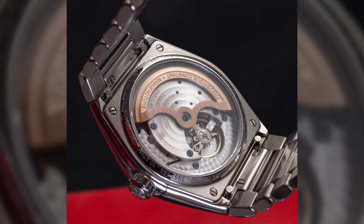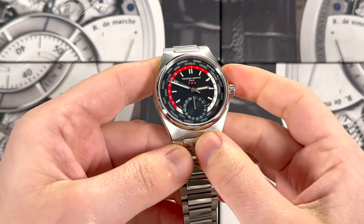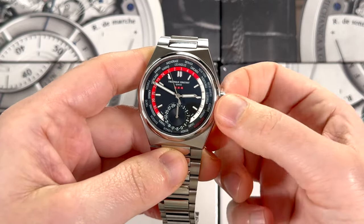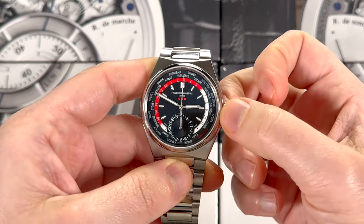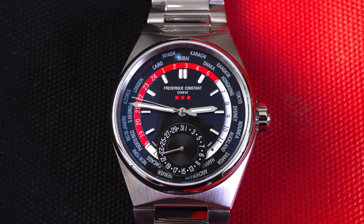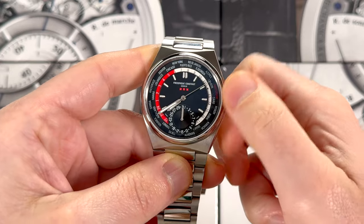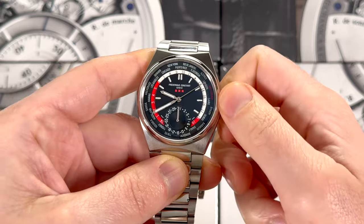There is one small quirk I want to point out, but before I do that I have to explain what you're seeing on the dial. This is a world timer with a date. You have the main time in the middle, and then you have a 24-hour ring that's two-tone to represent AM and PM, and then you have basically a ring of cities. When you adjust the time, you have the main time changing and then the 24-hour ring moving — it's sort of like a GMT hand.